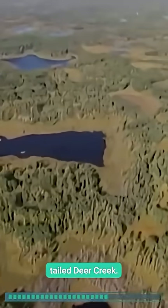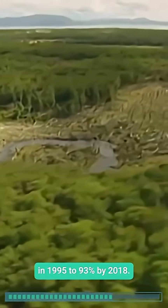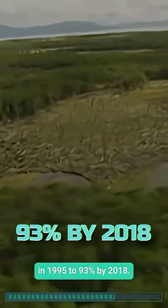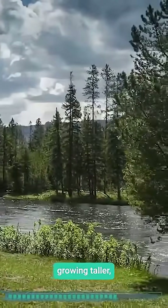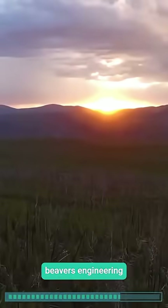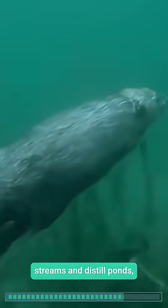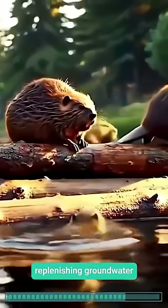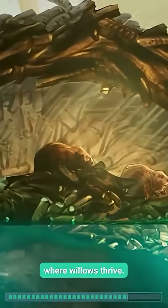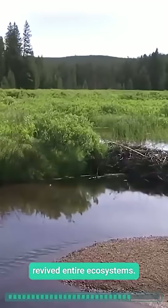Along Blacktail Deer Creek, vegetation coverage surged from near zero in 1995 to 93 percent by 2018, with willows growing taller, some reaching 78 inches. The secret lies in the beavers' engineering: their dams transform fast-moving streams into still ponds, replenishing groundwater and fostering muddy shoals where willows thrive. This ripple effect revived entire ecosystems.